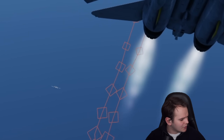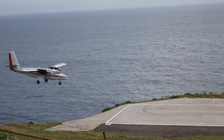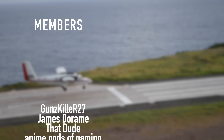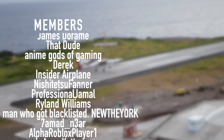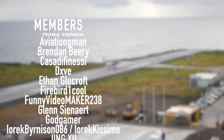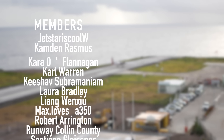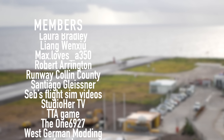Thank you guys so much for watching this interesting towing video. We'll see you guys tomorrow. As always, good night. A special thanks goes out to my members and supporters: Gunskiller, R27, James DeRom, ThatDude, AnimeGodsOfGaming, Derek, Insiderplane, NishijutsuFaner, Professional Jamal, Ryland Williams, and NewTheYork. You've got beautiful names.